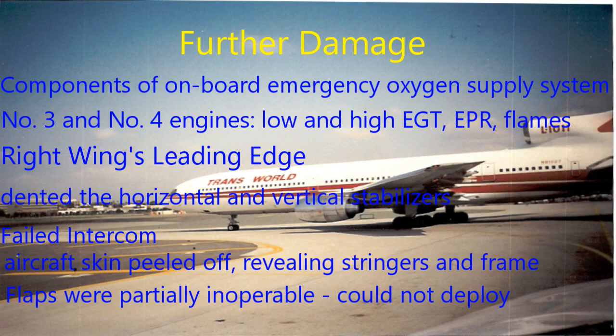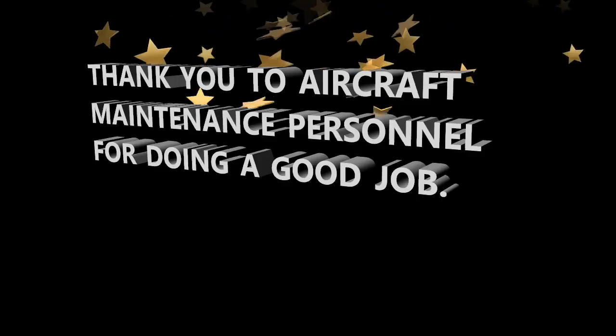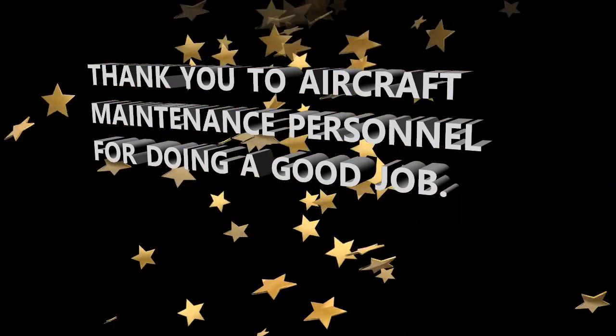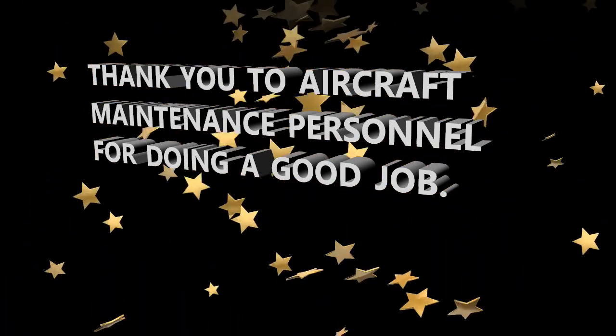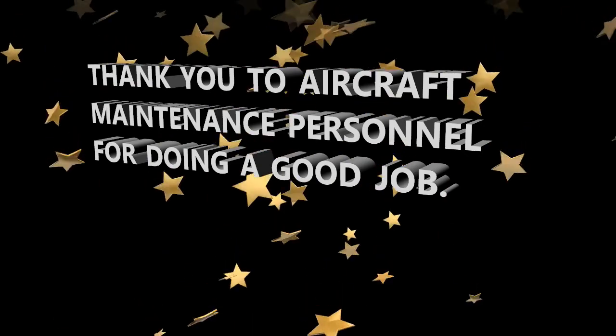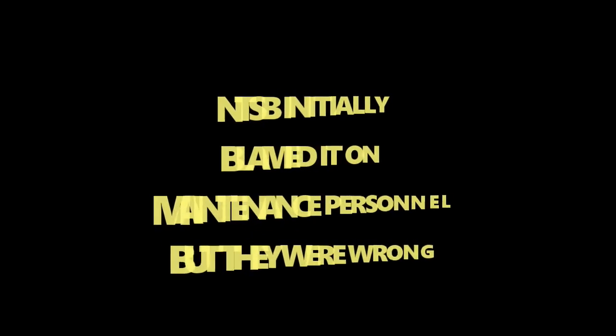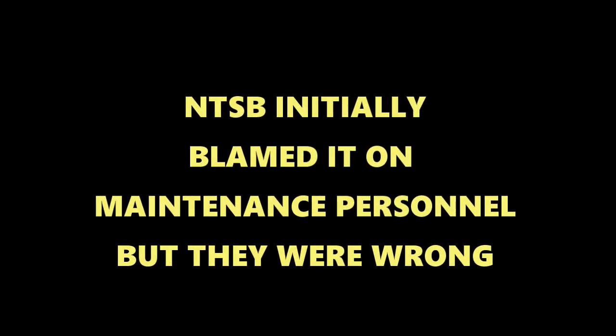I want to thank all aircraft maintenance personnel. The initial finding from this accident was human error — the NTSB originally determined that maintenance had not latched and locked the cargo door properly. There's a distinction: you could lock it but not latch and lock it, and that has to do with the door locking mechanism.